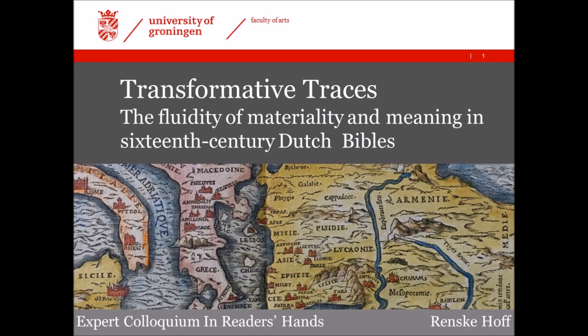The early modern Bible is an inherently material thing. Complete folio-sized Dutch Bibles, of which at least 17 editions appeared between 1522 and 1546, are heavy, usually bound in leather, contain hundreds of paper pages, some stiffer than others, filled to the brim with various columns of paratext and main text, hundreds of woodcuts, maps and tables.